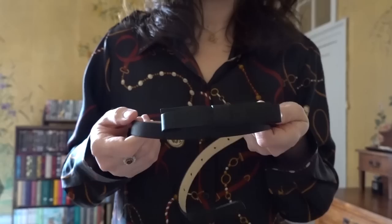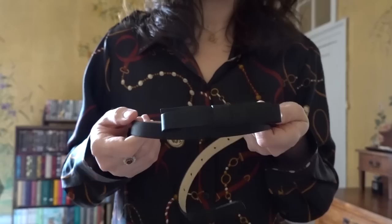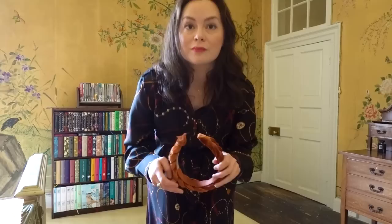If I want a dressier look, I'll swap the original belt for a thin black leather one and pair the dress with high heels in a neutral colour and turn my bag into a clutch. I may even pop a velvet headband on for a bit of an evening look. I really love silk at this time of year — it's very breathable as the weather gets warmer, but it still keeps me warm while feeling lightweight and spring-like here in Yorkshire.